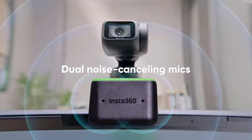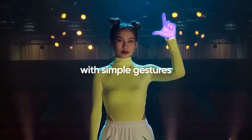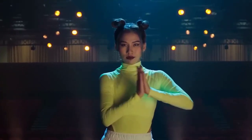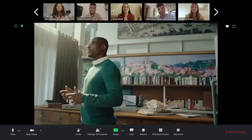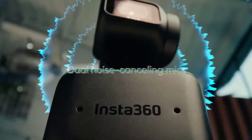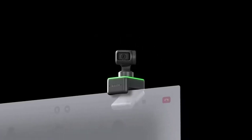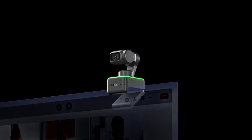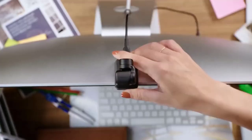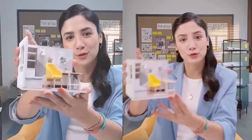Insta360 LINK — the AI-powered 4K webcam — is transforming how people work from home, communicate with friends and family, learn, teach, live stream, and more. LINK comes with 4K resolution, AI tracking, and gesture controls. Countless media outlets, reviewers, and customers find it offers the ultimate webcam experience. Now fully compatible with Zoom, Microsoft Teams, Skype, Google Meet, RingCentral, and other video conferencing software for Mac and Windows on laptops and desktops.